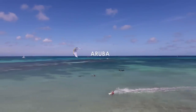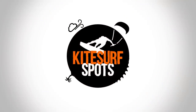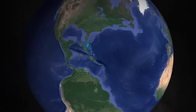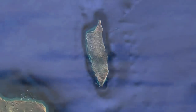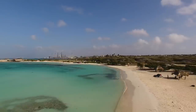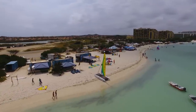Welcome to Kitesurf Spots. Aruba has two very distinct sides. This Caribbean island sits in the direct path of the trade wind. Over 300 days a year it is buffeted by wind and waves from the east. The east coast takes the brunt of its punishment, while the west coast is sheltered. Not surprisingly, the sheltered west coast is where you find the hotels and where visitors to Aruba flock.